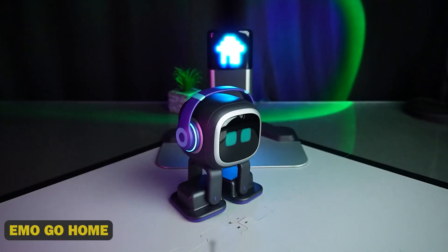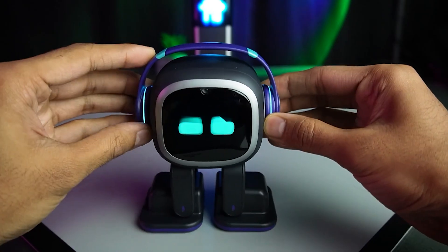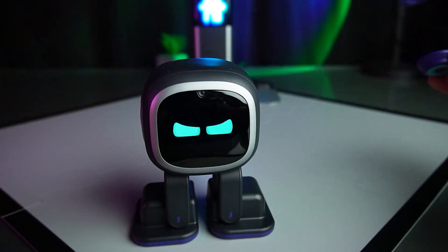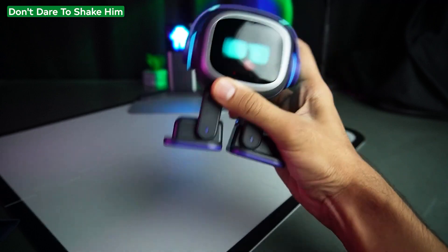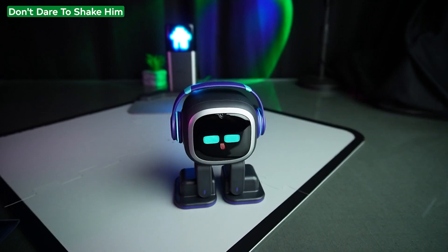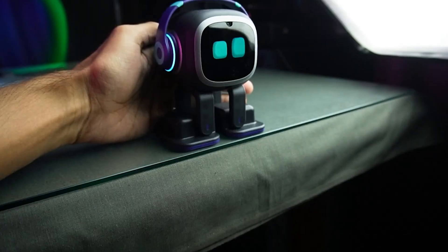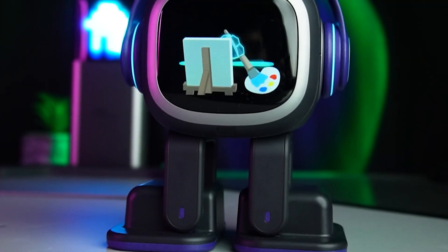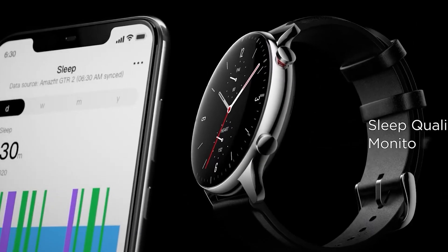17. EMO Go Home. Welcome home to convenience with EMO Go Home, the innovative smart door lock that's transforming home security. This sleek and intelligent device recognizes your face, fingerprint, or voice, granting seamless entry and ensuring your home remains safe and secure. With its advanced biometric technology, EMO Go Home learns your habits and preferences, automatically locking and unlocking doors and even granting access to trusted guests or service providers.